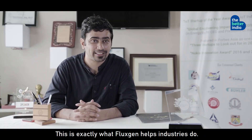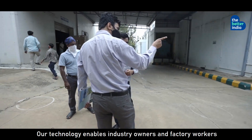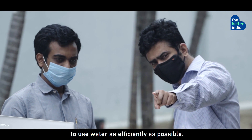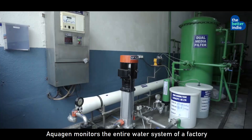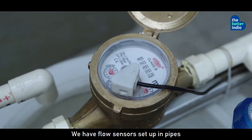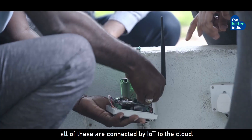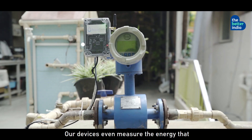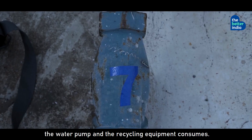This is exactly what Pluggen helps industries do. Our technology enables industry owners and factory workers to use water as efficiently as possible. AquaGen monitors the entire water infrastructure of a factory and prevents wastage. We have flow sensors set up in pipes and water level sensors in tanks, all connected by IoT to the cloud. Our devices even measure the energy that water pumps and recycling equipment consume.